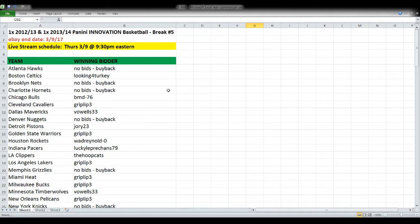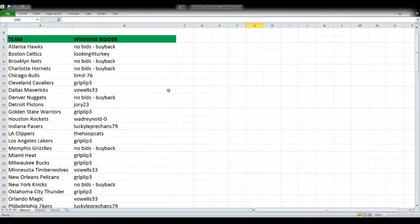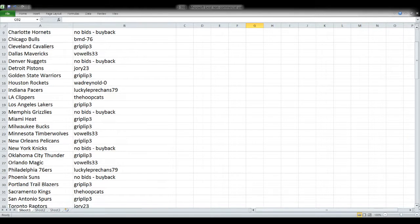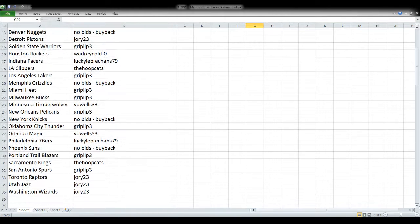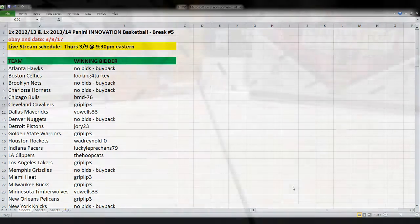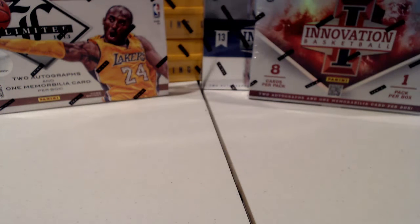First up we have 2012-13 and 2013-14 Innovation Basketball, one box of each. You'll see team name down the left and eBay user ID down the right, and a whole bunch that say 'no bids buyback' — unloved, unwanted teams staying here with me. Sadly a lot more of them than I'd like to see tonight on both early auctions. Basketball has just been a rough go; maybe it's because we didn't have a great rookie class, or maybe there's just not as much interest in breaking basketball as football.